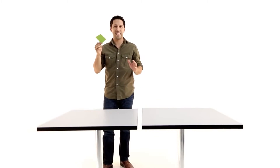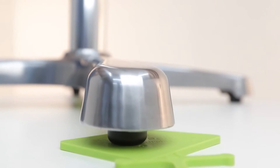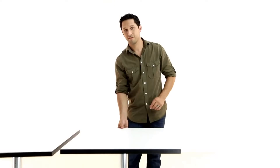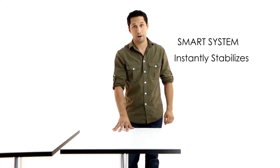Now let's do the exact same thing, but this time use a table fitted with FLAT Technology. FLAT is always on, constantly sensing and adjusting to the surface below. Now if I slide the table off the wedge, it stabilizes instantly and automatically.